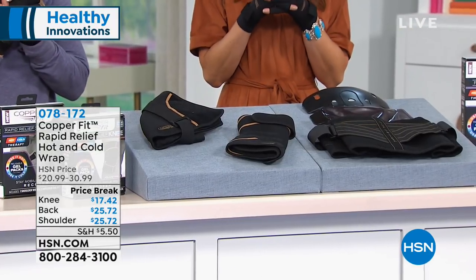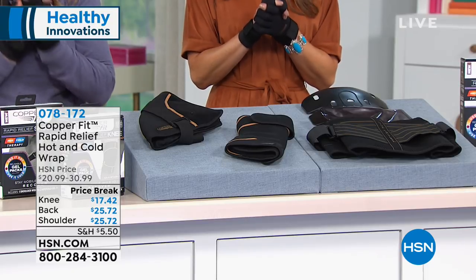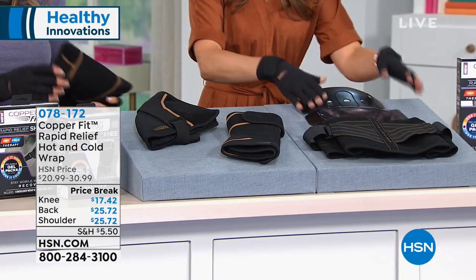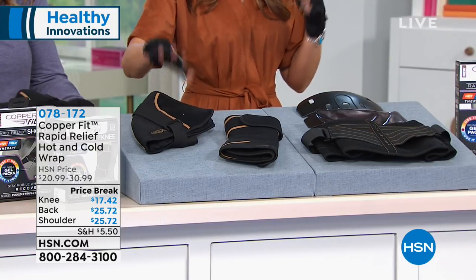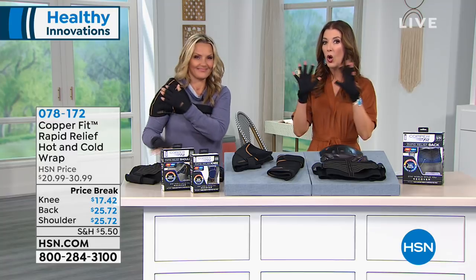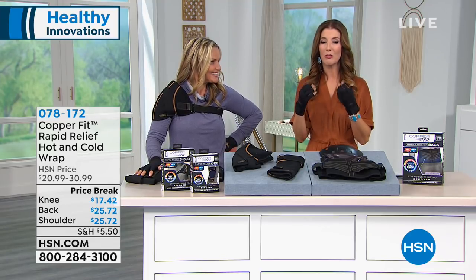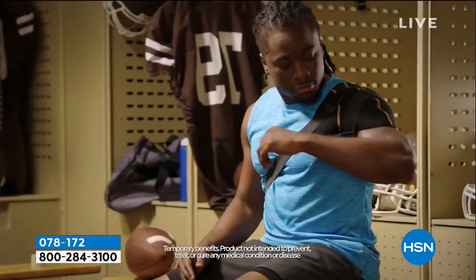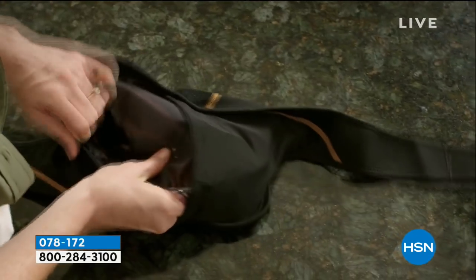Now we're going to give you a choice — whether it is your knees, your back, or your shoulders, or all of them — we can treat all of them. Just pick your favorite and each will be at a slightly different price. The knee version from Copper Fit is $17.42, the back is $25.72, and the shoulder is the same price as the back. This isn't just any wrap — it gives you compression and hot and cold therapies all at the same time. Leave it to Copper Fit to give you this phenomenal way to treat those areas of stiffness, soreness, or pain.